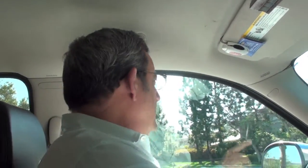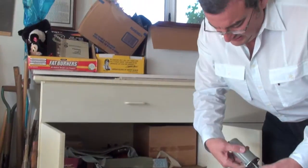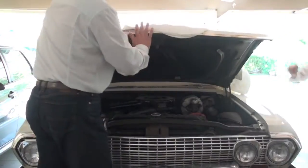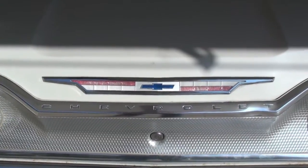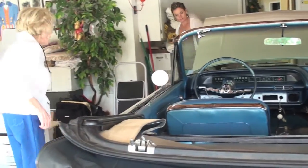To go along with the car there are boxes and boxes of parts that her husband bought as spares that he was going to install — things that are not even available any longer. And that all comes with it. The car is beautiful.